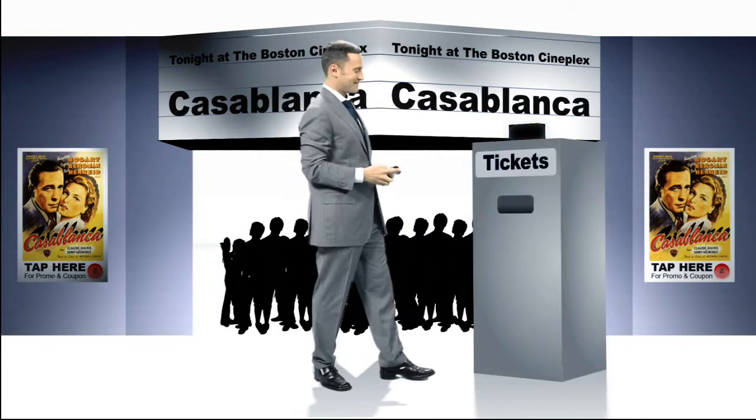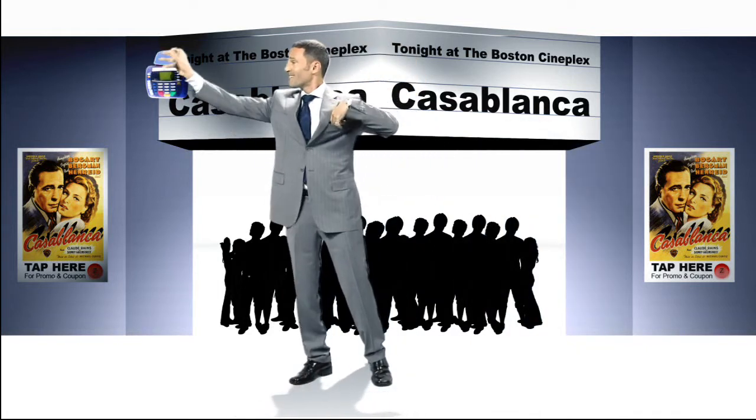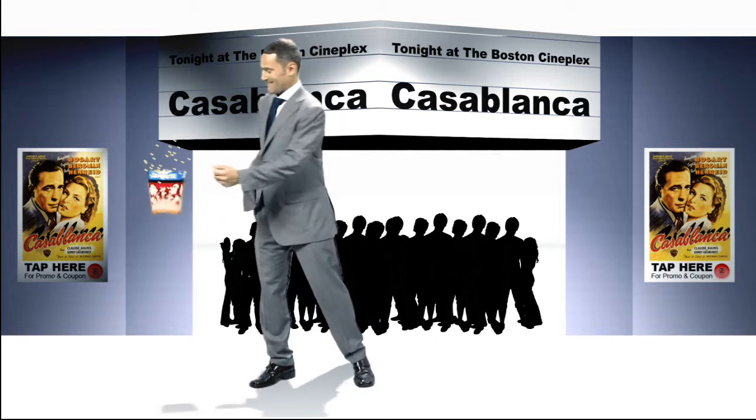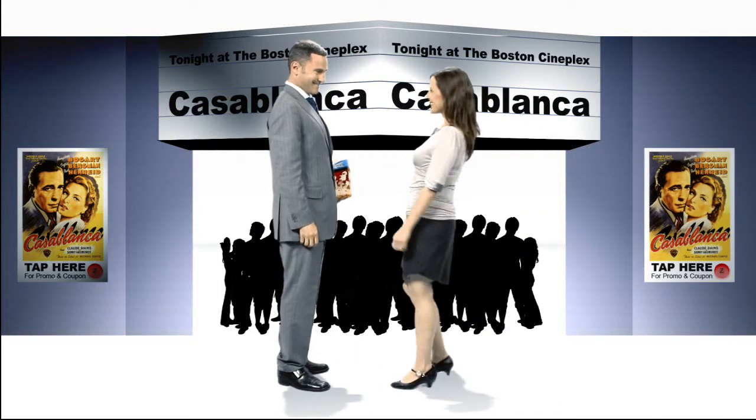And go out — redeem your coupons for tickets and popcorn, and enjoy yourself on your date.